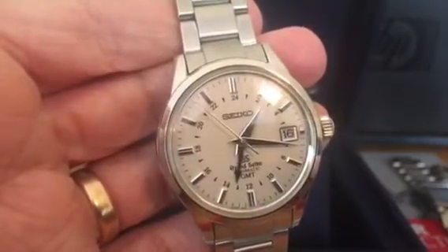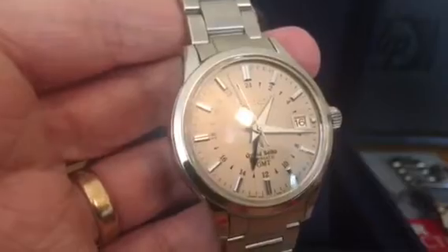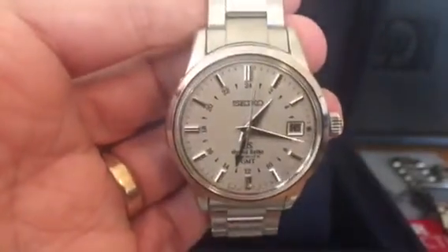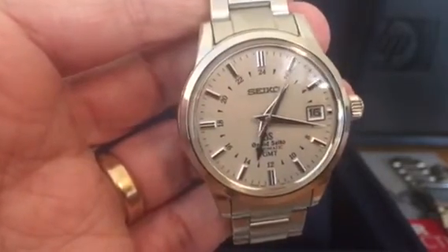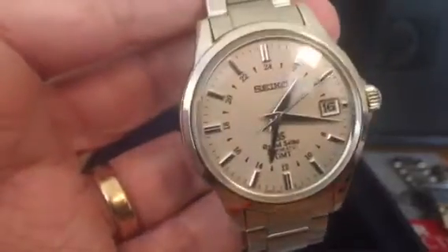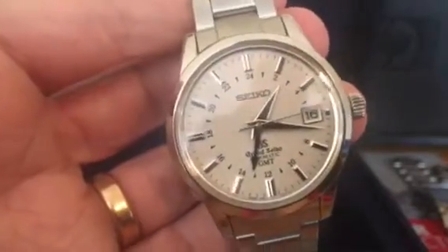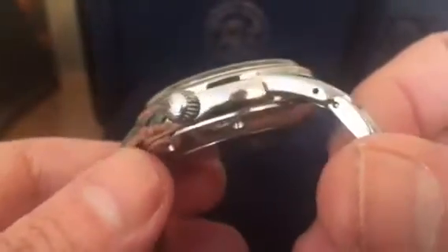I think this would definitely be a contender against something like an Omega Aqua Terra — I'd suggest it's possibly even a bit better finished than that. It's a great watch for business, great as a dress watch. It's got a bit of sportiness about it, although the high polish surfaces mean I don't think I'd be taking this anywhere near a sports field.